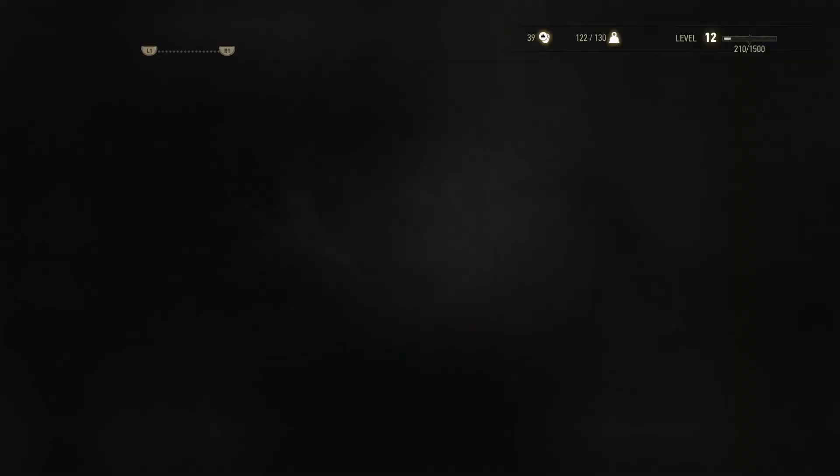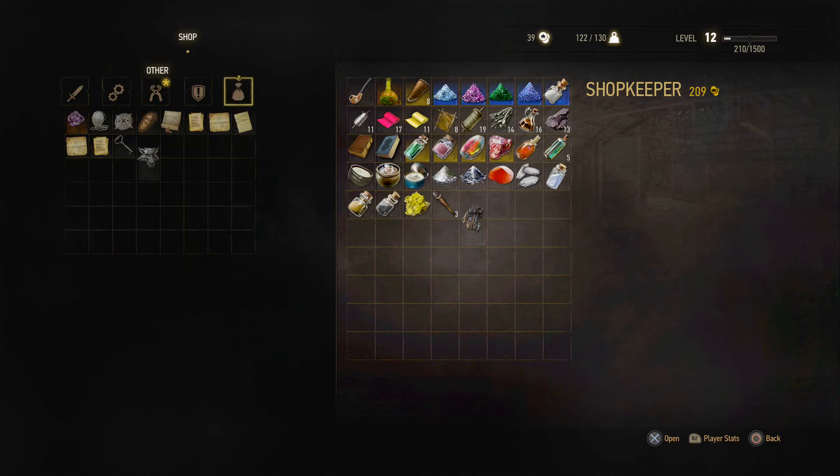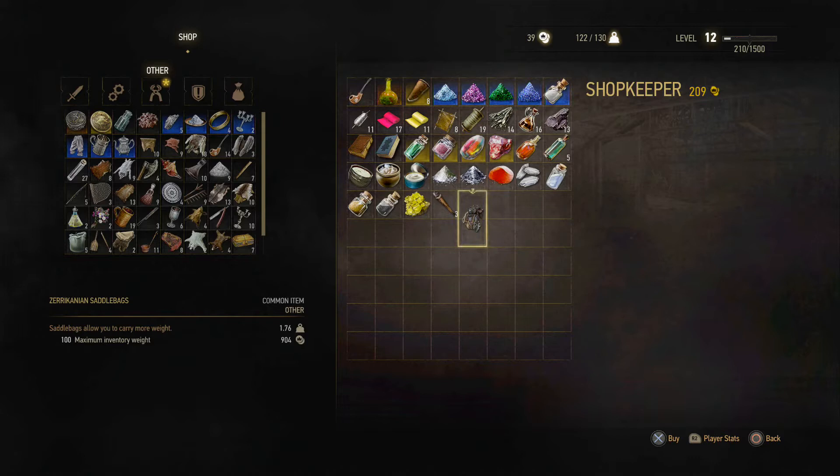'Show me what you got! What are you offering?' And he has, right here, a saddlebag that increases the maximum weight by 100.